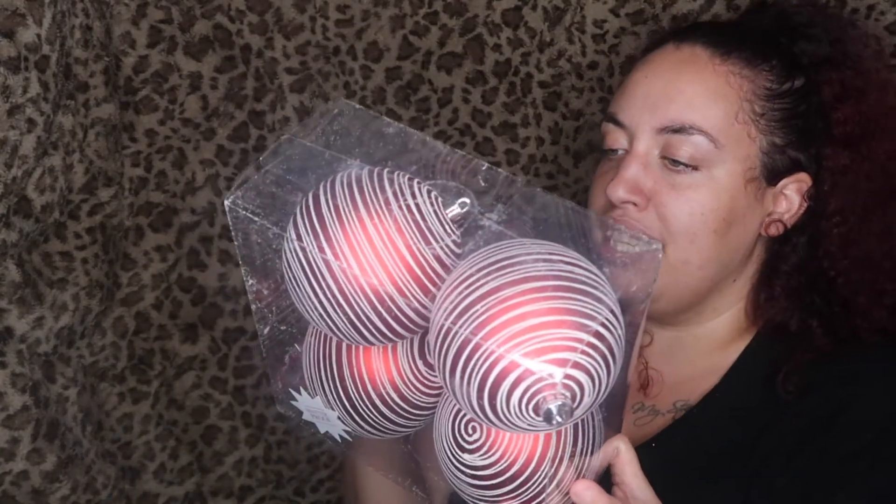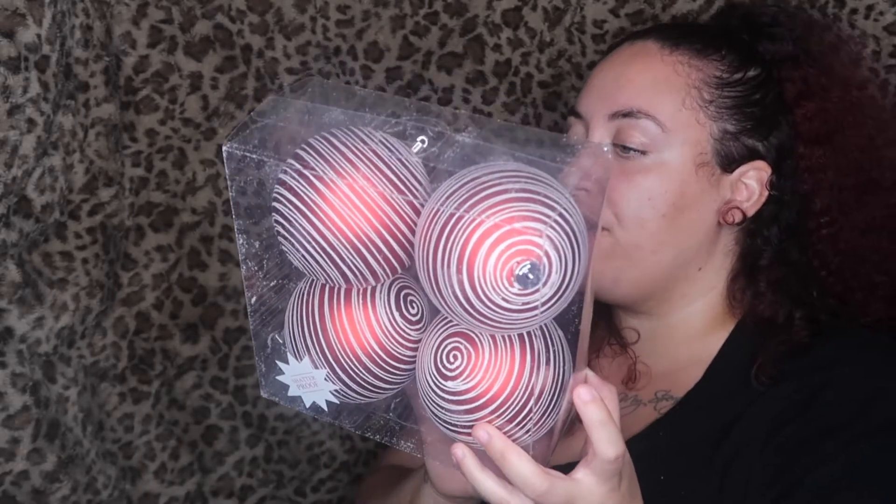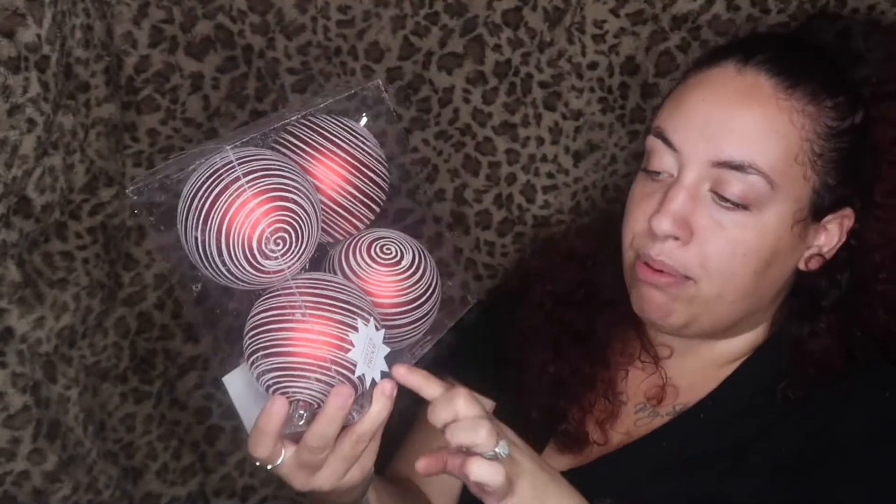I also picked up these bulbs — they're called the 'Candy Cane Lane' collection. They're red with white sparkly drizzle going around them — look how cute! These were $14.99 and half off as well. All the bulbs I got are shatterproof, because we have four kids in the house — twins who are two years old, a ten-year-old, and a seven-year-old — so we definitely need shatterproof ornaments.